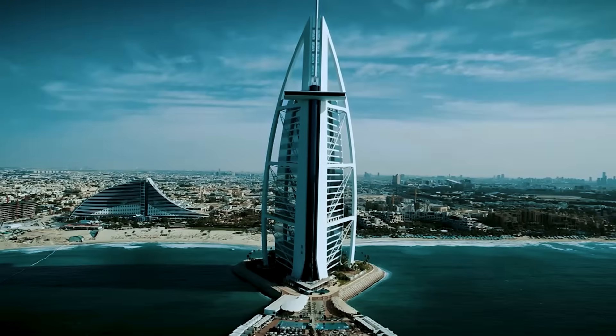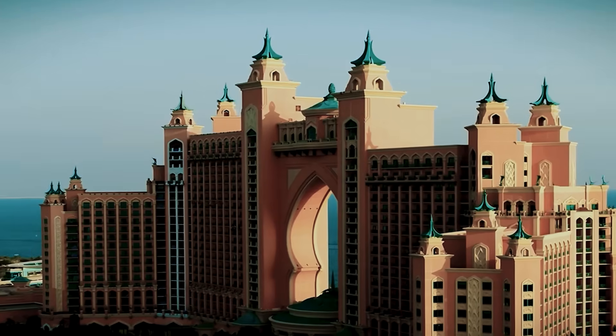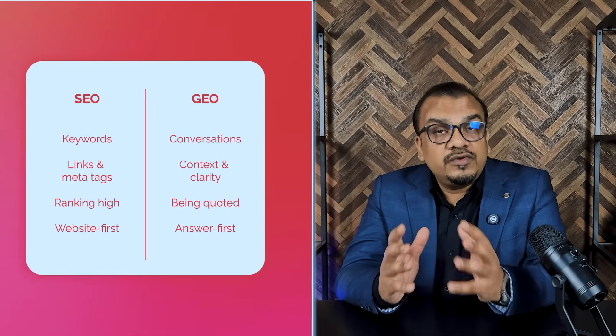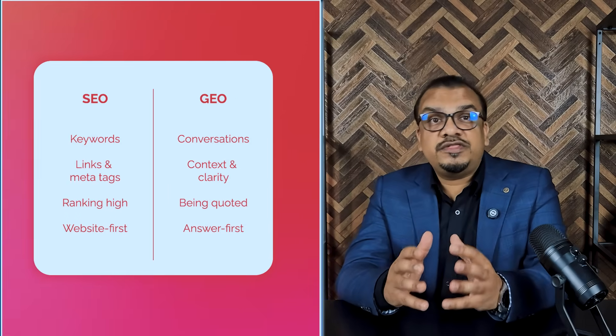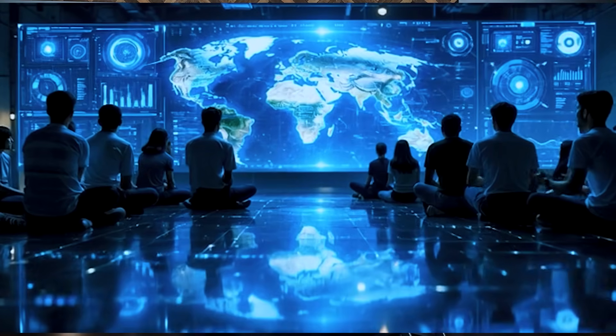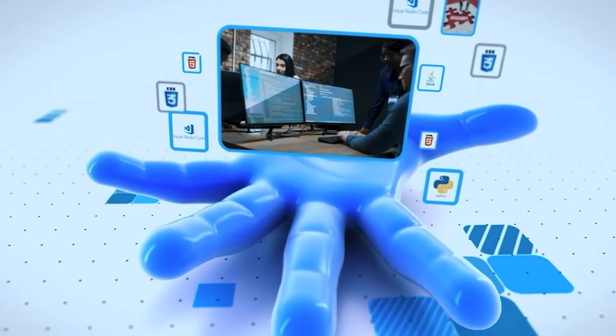The UAE has become one of the world's fastest AI-adopting nations, and businesses here are ahead of the curve. From real estate to hospitality, everyone wants AI visibility. If your website is GEO-optimized, your brand can appear when someone asks ChatGPT, 'What is the best web development company in Dubai?' or 'Which platform builds AI-ready websites?' Without GEO, you risk being invisible in the new world of AI discovery. With GEO, you future-proof your online presence for the next decade.